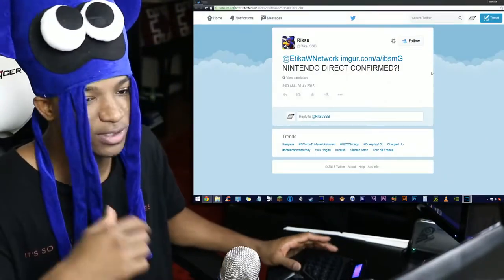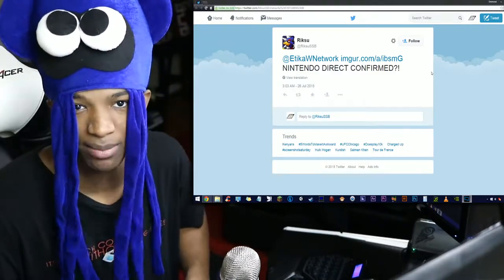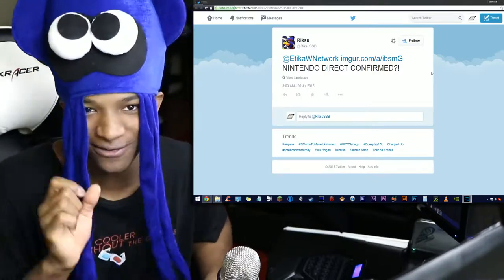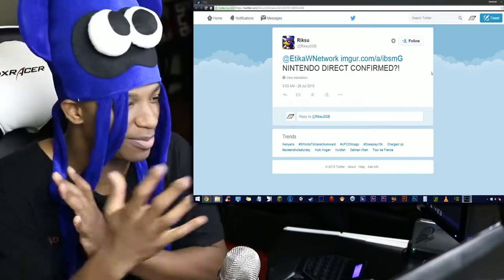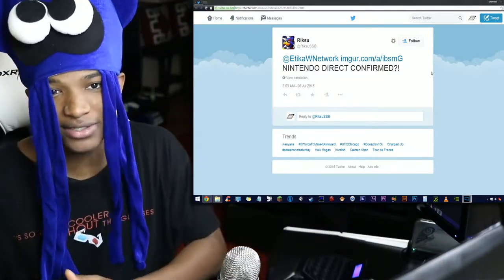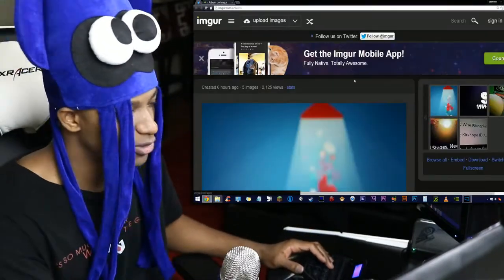This one was actually sent to me first by Rick Su — that'll be linked in the description as usual. Rick Su, thanks so much, I appreciate it. He's the first person that sent this to me. As he says in his post, 'Nintendo Direct confirmed.' That got me a little excited because suddenly we have a Nintendo Direct being confirmed by images linked in this Imgur post. The Imgur link will be in the description so you guys can check it out for yourselves. It involves something we talked about earlier today as well.